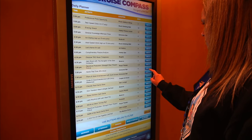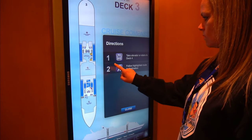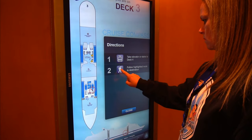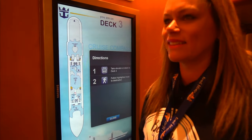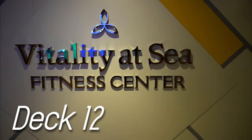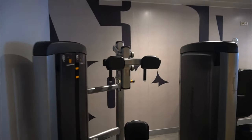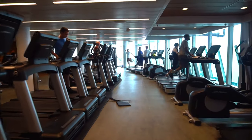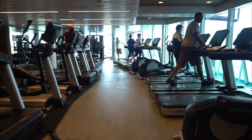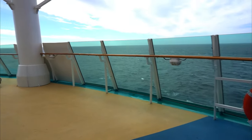Throughout the ship are Cruise Compass interactive screens to help you find your way around or inform you of events and activities happening now. Before heading to the lower decks, let's cover everything else up top. After all that food, we're heading up one deck to the Vitality at Sea Fitness Center. The gym includes lots of weight machines, free weights, and the best part is the cardio machines placed with a view of the ocean. On the other side you'll find an aft view of the ship and the sea.